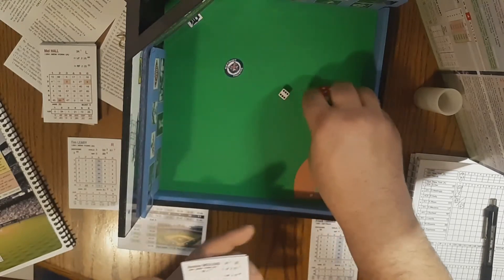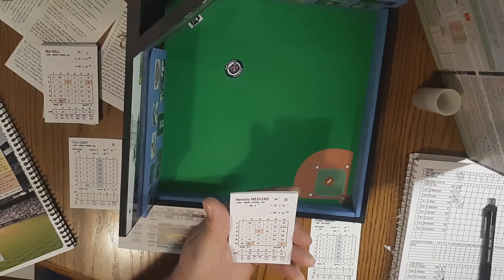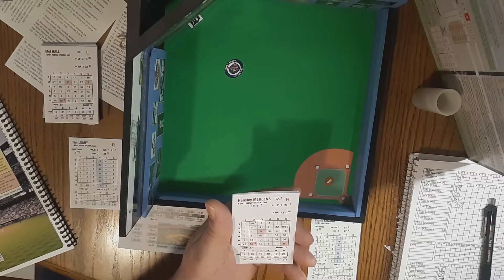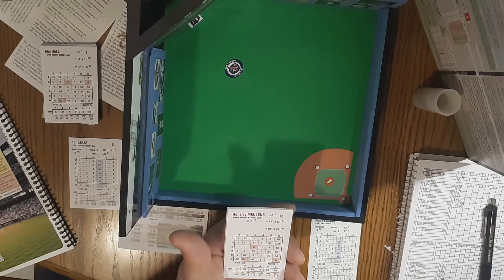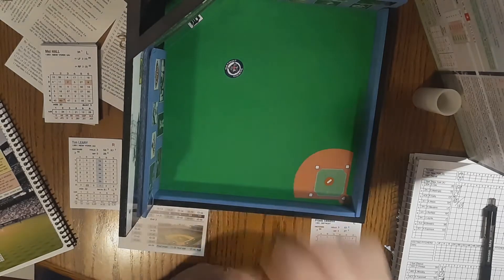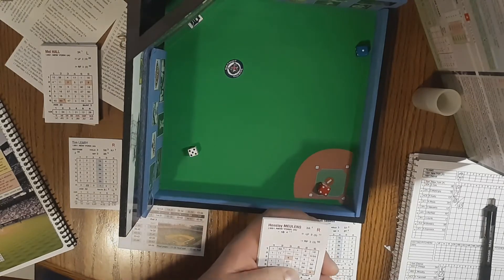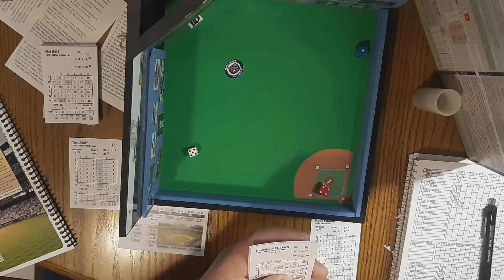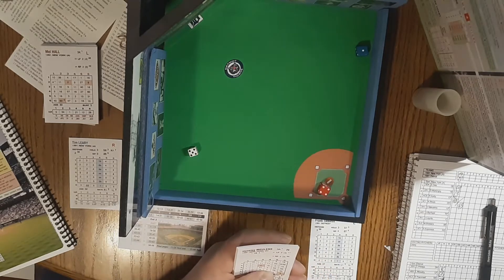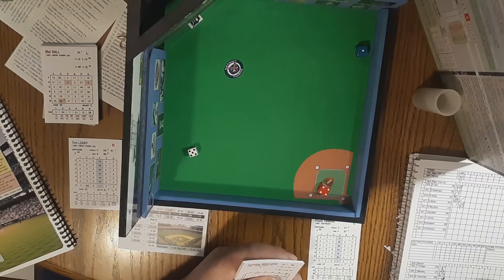Hensley Mullins will bat. He hit .222 with six homers in 1991. He's out in left field today for the Yankees. Pitch to Mullins: 4-5-1, going to be a ground ball to first. Nice snag by Fielder, he'll take it to the bag — two away.